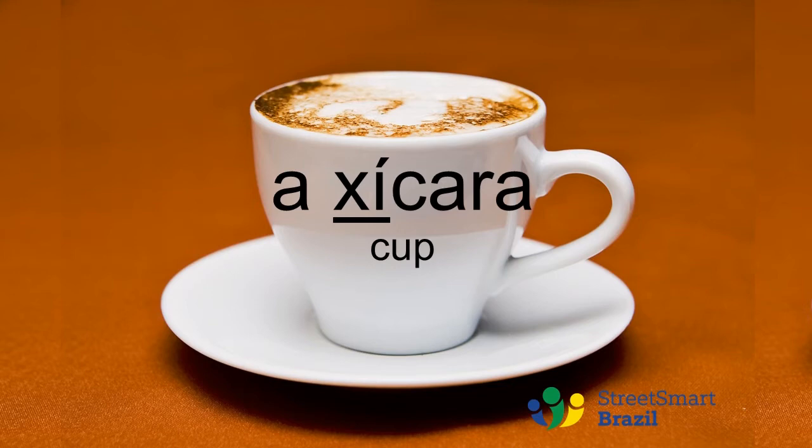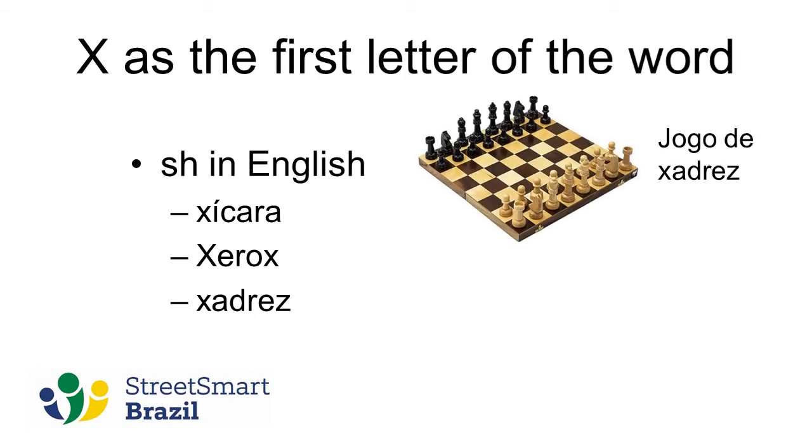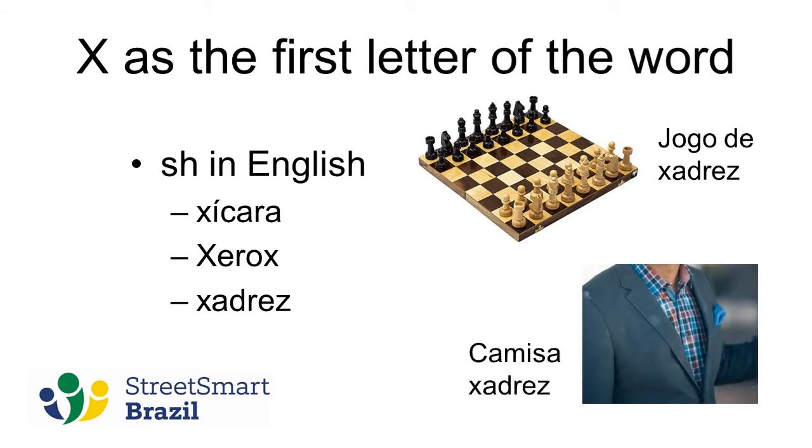Xícara. Xícara. In that word we have the pronunciation of the X as the first letter of the word. The X will have different sounds, so this is when it is the first letter of the word and it's like the SH in English — an easy sound. We can compare: the way we pronounce the name of the company here in Brazil is 'xérox' — look at the first X, not the last one, which is different. We also have the word 'xadrez', seen in a chess game — 'jogo de xadrez' — or in patterns, like this shirt: 'camisa xadrez'.